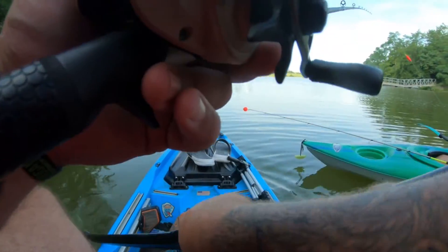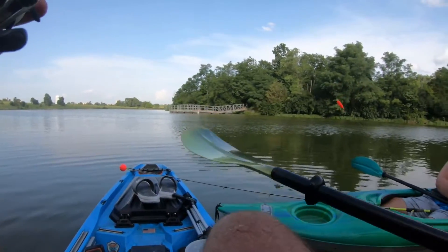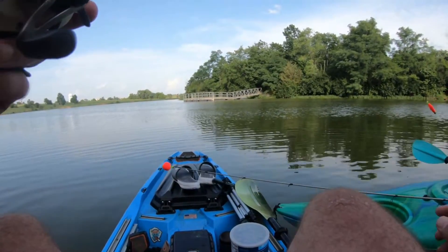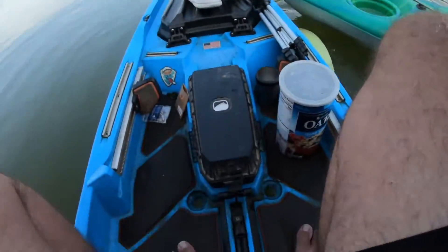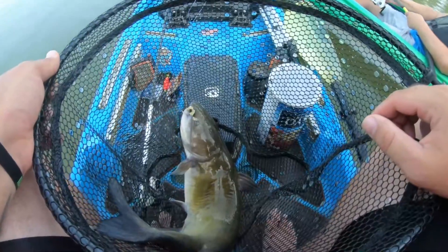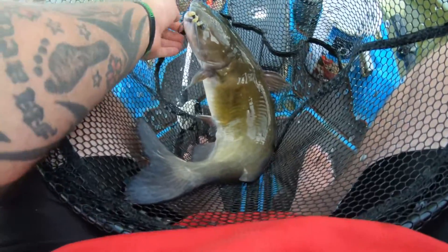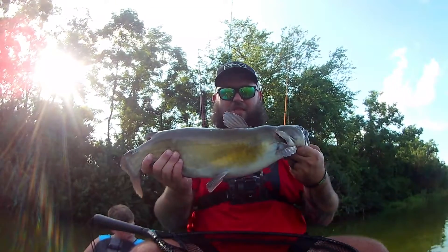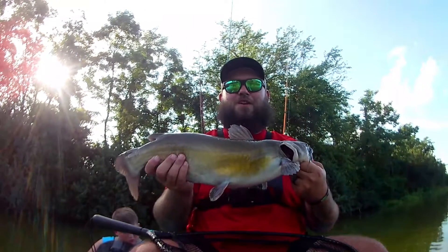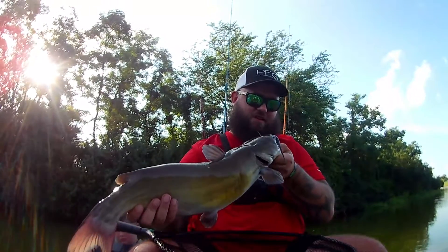I can barely lift him with two hands. It's a tank, ain't it? Look at that bad boy, guys. Ow — you son of a gun bit the crap out of me. See, it hurts. Catawba worms are so freaking good during the summer. This guy is a tank, and he bit the crap out of me, and I'm bleeding.